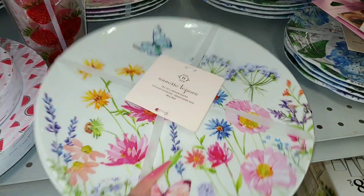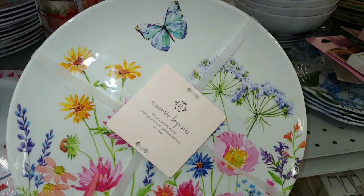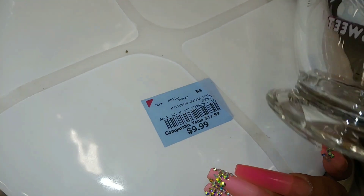Look at these with all the different wildflowers — pretty with the butterfly. These are melamine 4-pack for $10.